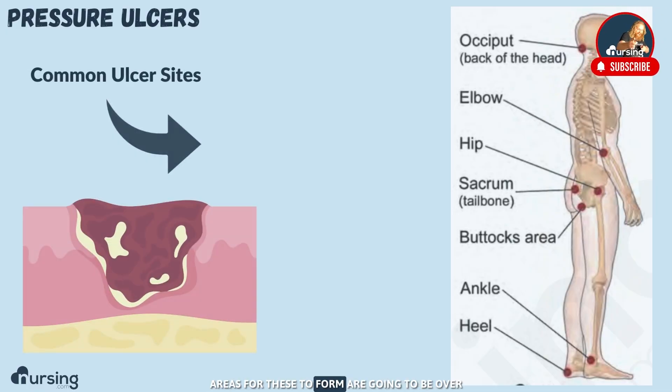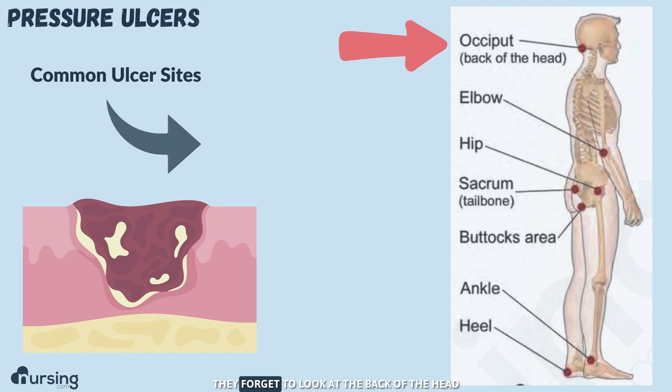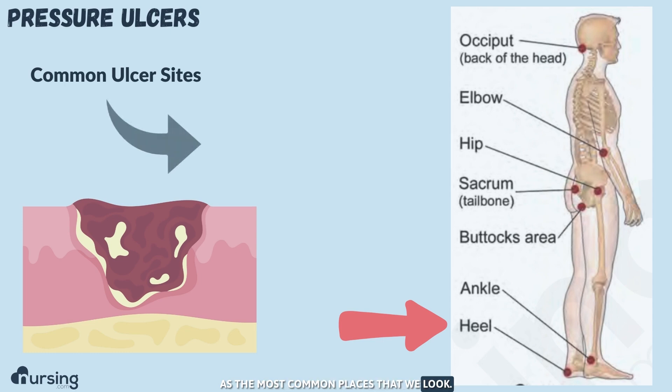The most common areas for these to form are going to be over bony prominences like the sacrum, the hip bones on the sides, the elbow, and the occiput. This is one that people miss a lot — they forget to look at the back of the head, as well as the heels. Those are the most common places that we look.